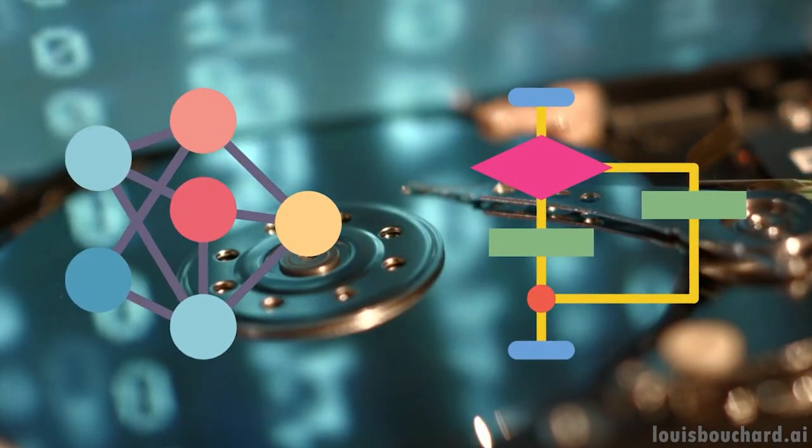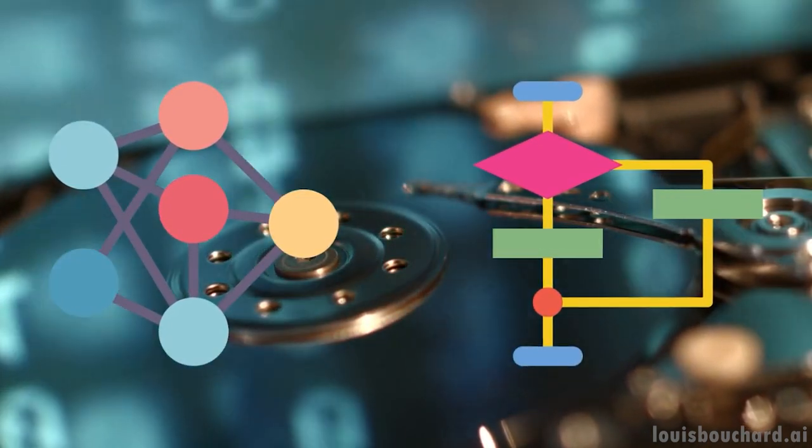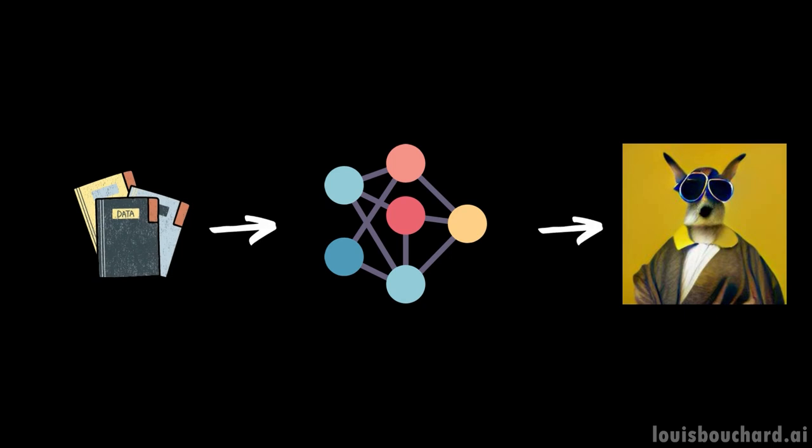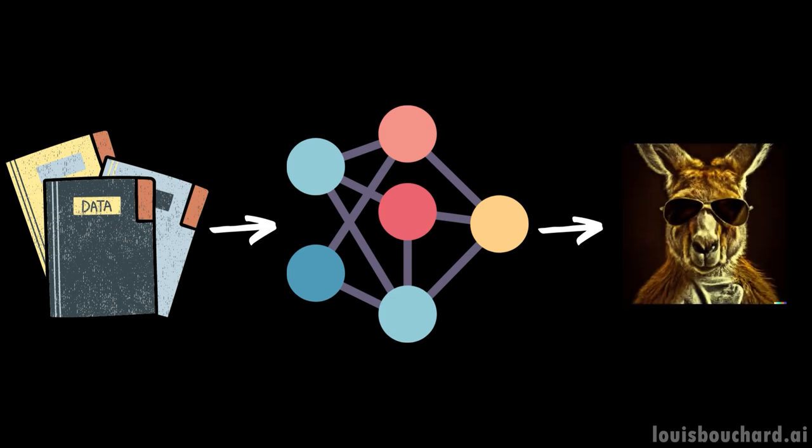The more data you have, the better it is. So you need to scale up those models, especially for real-world applications. Bigger models can use bigger datasets to improve, but only if the data is of high quality. Feeding images that do not represent the real world will be of no use and will even worsen the model's ability to generalize.